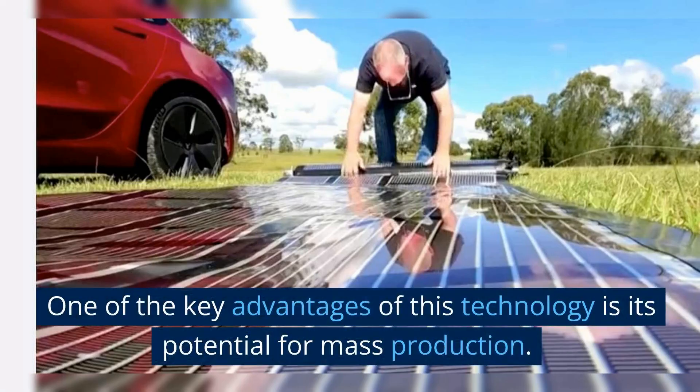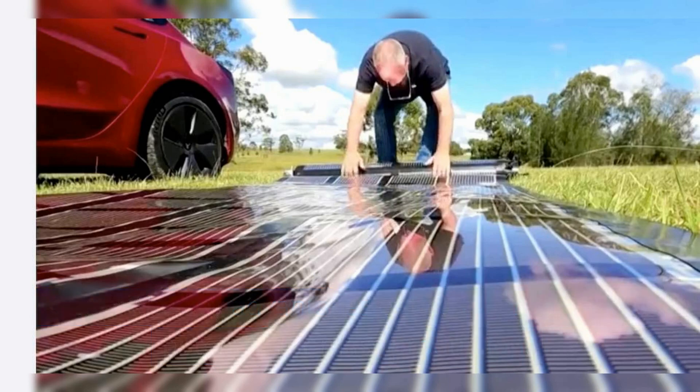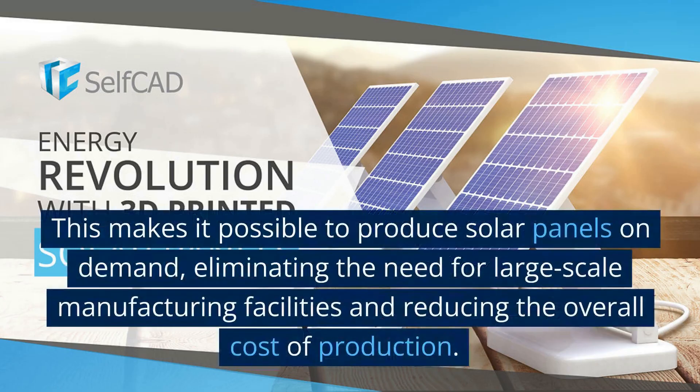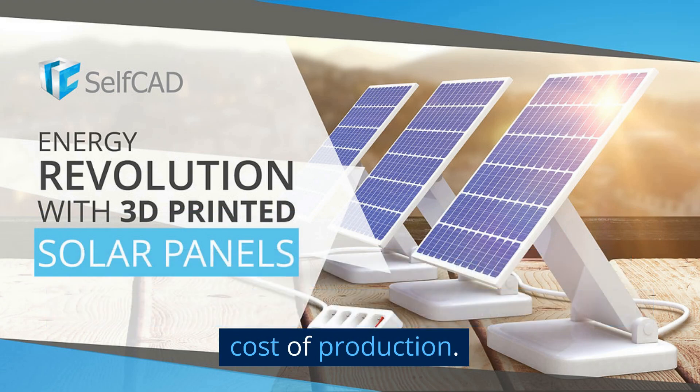One of the key advantages of this technology is its potential for mass production. The printing process is highly scalable, allowing for large-scale production at a low cost. This makes it possible to produce solar panels on demand, eliminating the need for large-scale manufacturing facilities and reducing the overall cost of production.